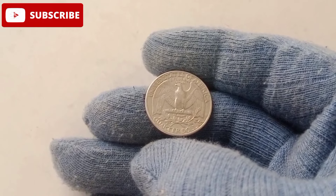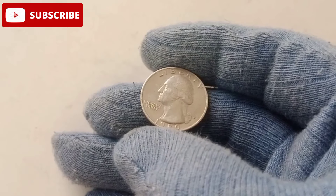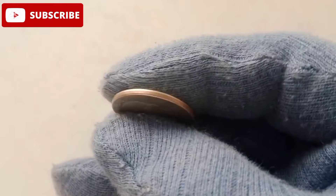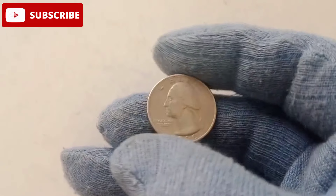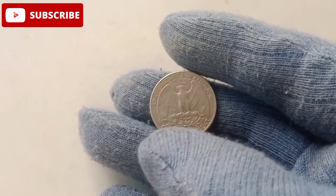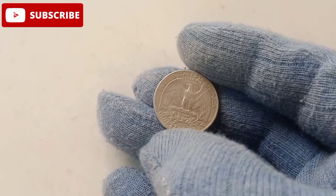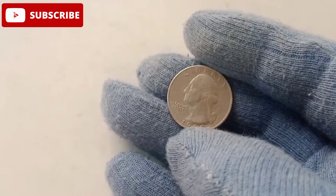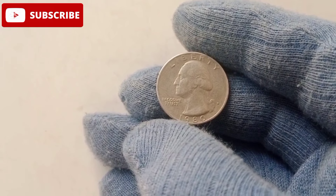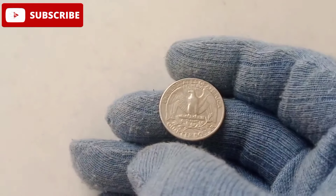The idea that a 1980 quarter could be worth $333,000 has sparked a modern-day treasure hunt. Coin enthusiasts and casual collectors alike are scouring their old collections, hoping to strike gold — or, in this case, silver. It's a reminder that sometimes extraordinary value can be hiding in plain sight, waiting to be discovered by those with a keen eye and a little luck. Coins like the 1980 quarter also serve an educational purpose, inspiring interest in history, economics, and art, and encouraging younger generations to develop a lifelong interest in numismatics.